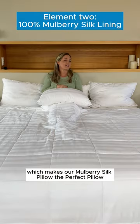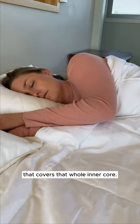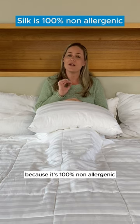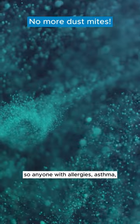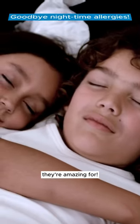The second element which makes our Mulberry Silk Pillow the Perfect Pillow is the 100% silk lining that covers the whole inner core. Silk is an amazing fiber because it's 100% non-allergenic, so dust mites can't survive in it. So for anyone with allergies, asthma, hay fever, and eczema, they're amazing.